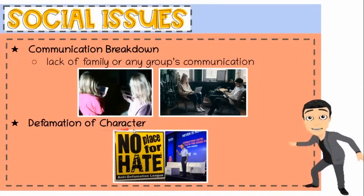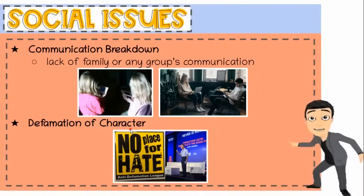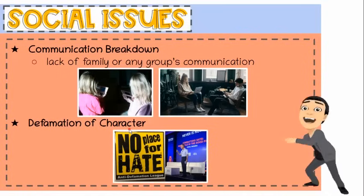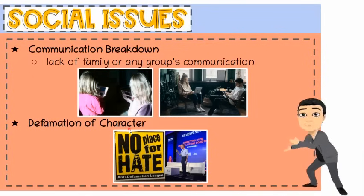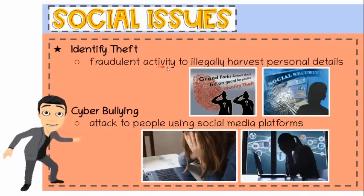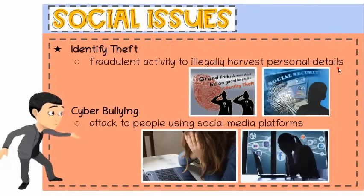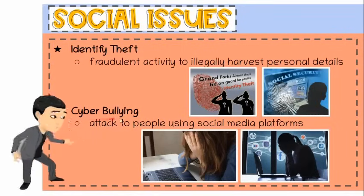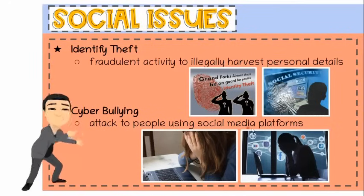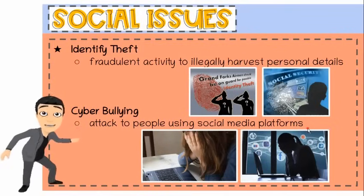Second, defamation of character. With the advent of social media services, some are using their access to defame people and businesses in an intrinsically public manner. This has led to arrests, lawsuits, and the threat of placing stricter controls over what can and cannot be posted to such services. Third, identity theft. In the wake of easily accessible computers and the internet, one of the prevalent fraudulent activities is identity theft — the act of harvesting personal details by a third party so they can be used for malicious purposes. Fourth, cyberbullying. The internet and computers made it easier for spiteful people to attack people they know personally or strangers using social media platforms. These people tend to go uncaught as they go under the radar, which makes it harder to detect and correct.